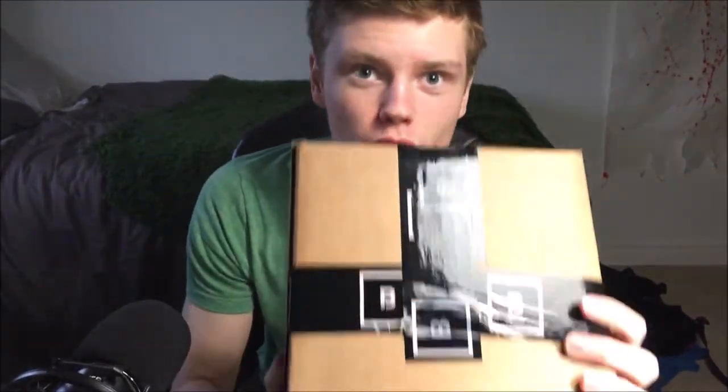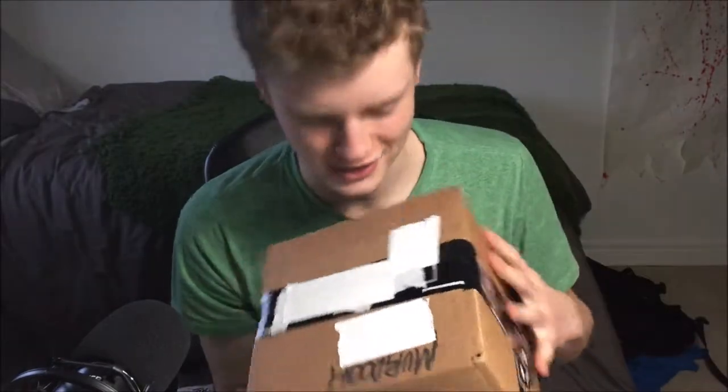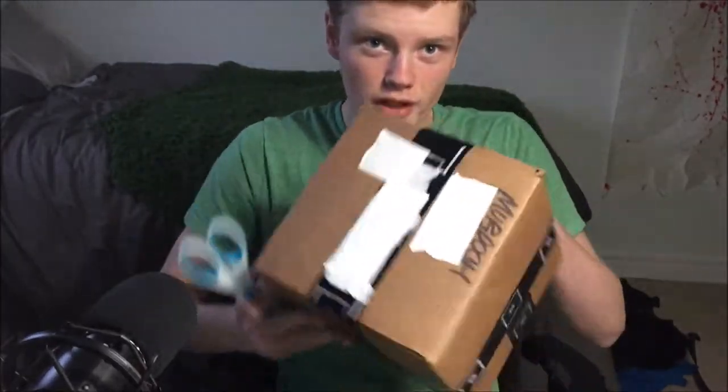Alright, so it's the next day and I got the box here. I covered the personal information stuff up with tape — deal with it. The camera's a little lower so I can actually show off what I got. I'm really excited, I've been waiting for this package for a while. Let's get started, shall we? Let's crack this bad boy open.